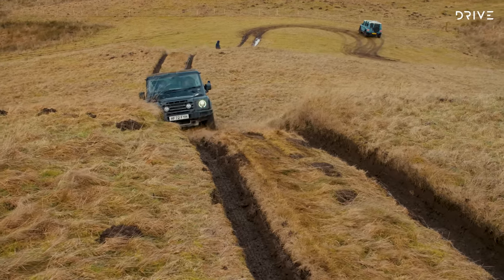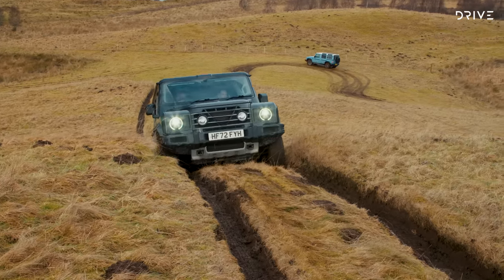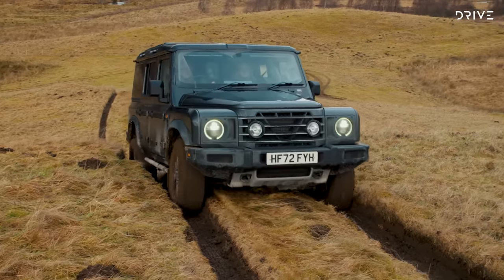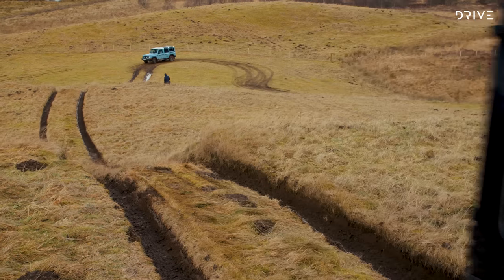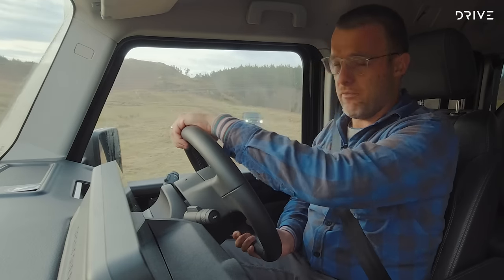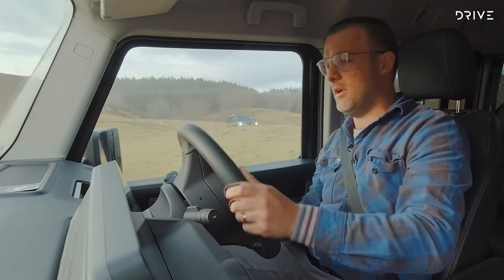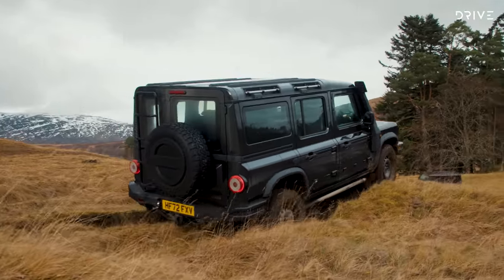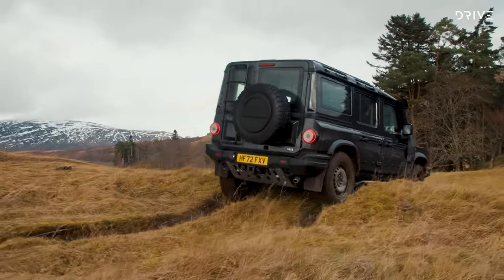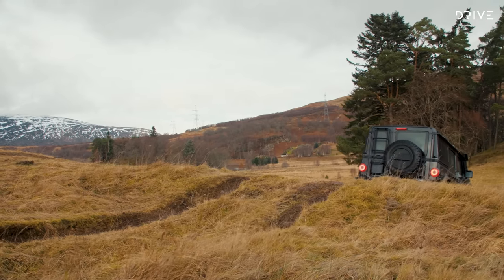Behind the six-cylinder is an 8-speed ZF automatic — the 8HP. If you know anything about cars, you'll know that gearbox; it's been in just about everything and in almost every case it's been a fantastic transmission, and that's the same here. It makes good decisions, shifts smoothly but quickly when needed, and is a great companion to this six-cylinder engine.